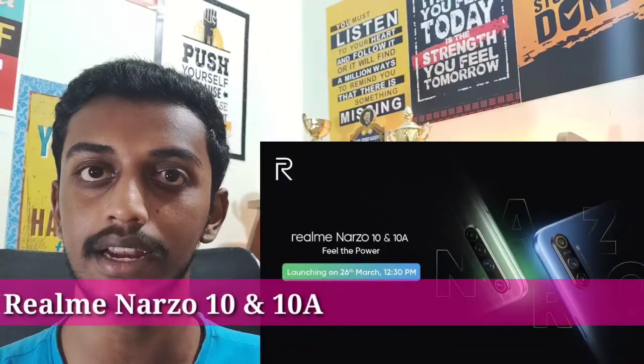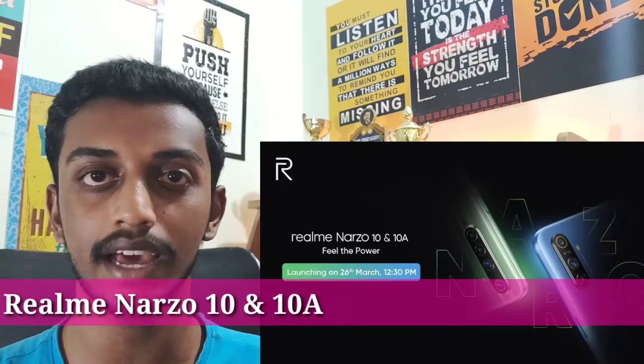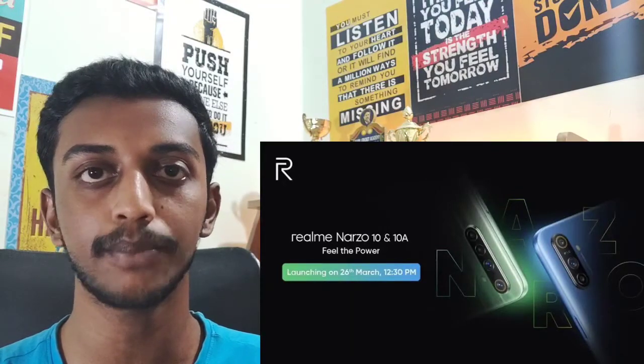So now we will talk about the Realme Narzo 10A and Realme Narzo 10. These two smartphones were officially launched in India on March 26th. We will talk about their specifications and pricing.